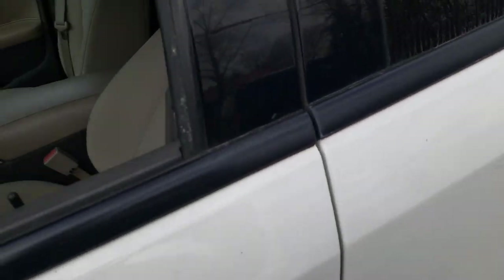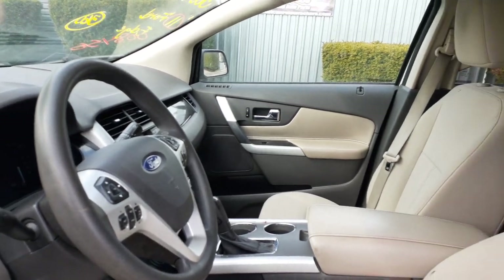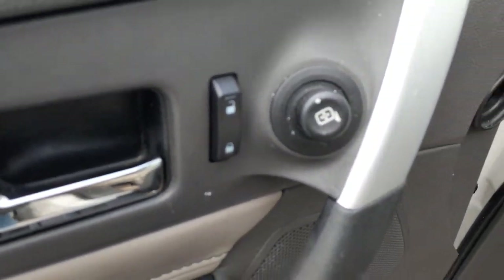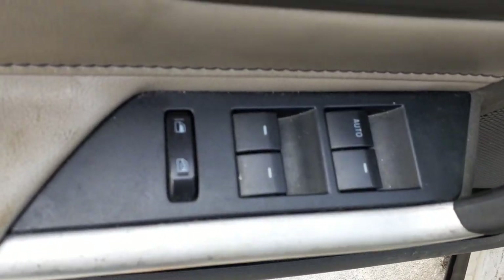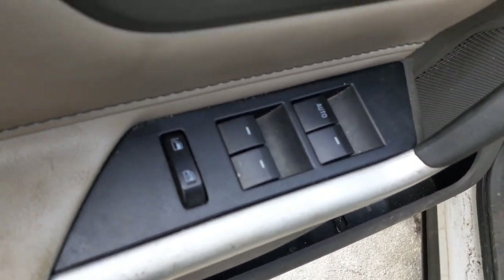We do not have any seats, but we do have left and right manual seat tracks. Power locks, power mirror buttons. There's your power windows, window locks, single automatic.